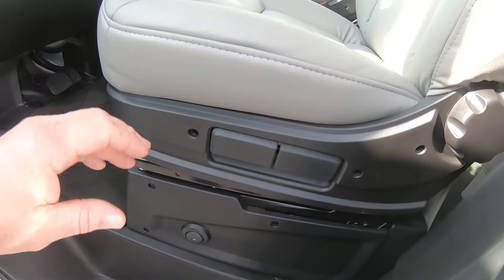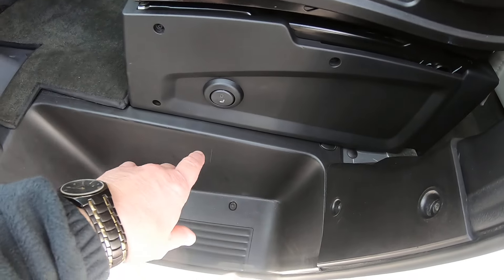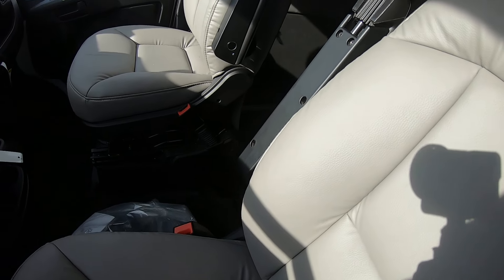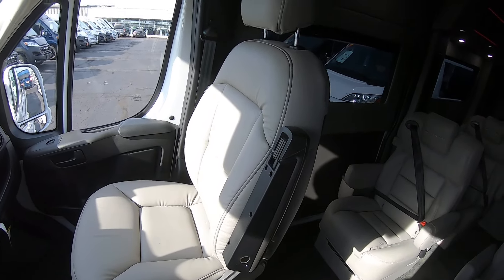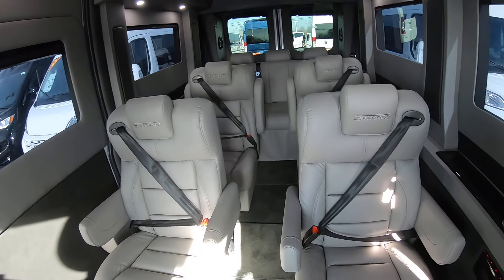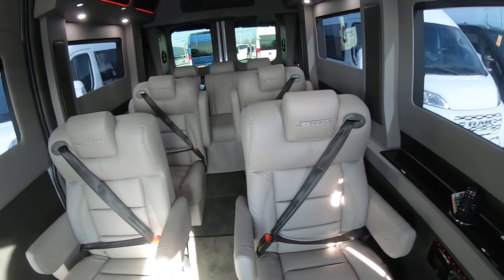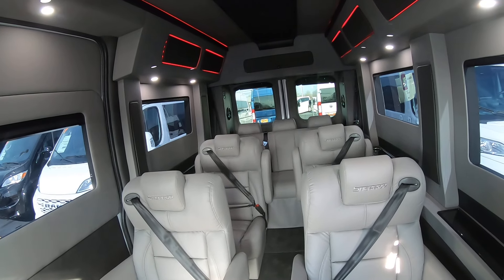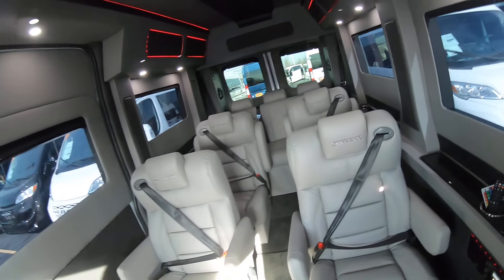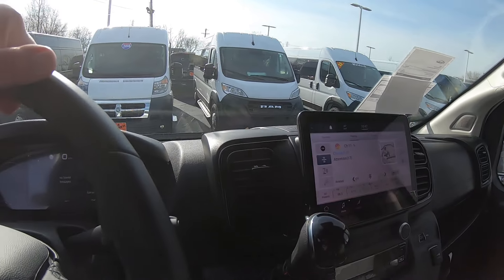Come to the interior. Front two captain's chairs for the driver and passenger are heated, and they are a light gray leather interior. You've got four more captains in the rear that are leather, and also a rear sofa that seats three. The sofa is leather as well, and it is power — it reclines and lays down or slides back and forth.